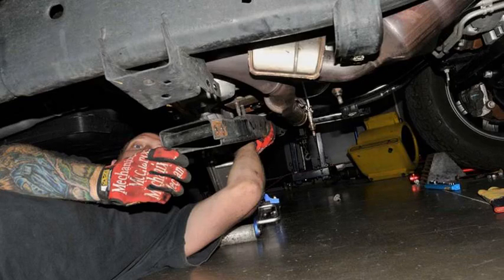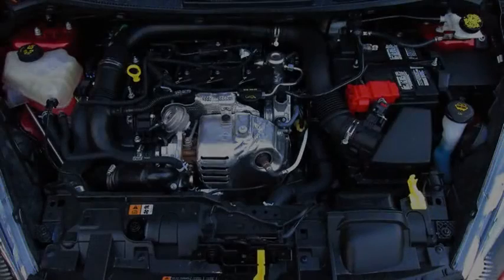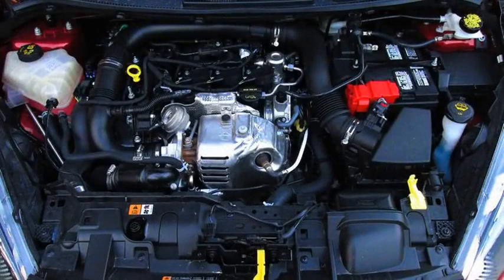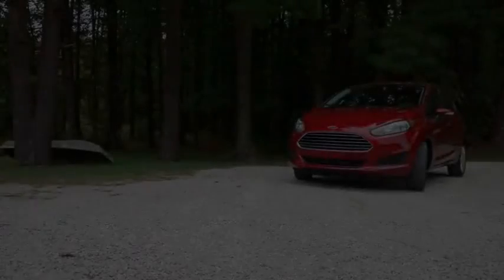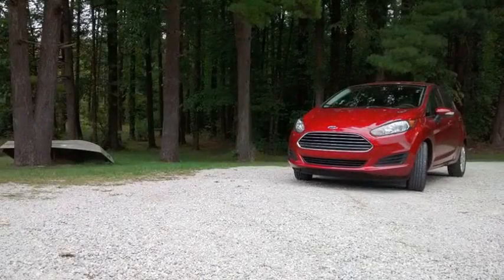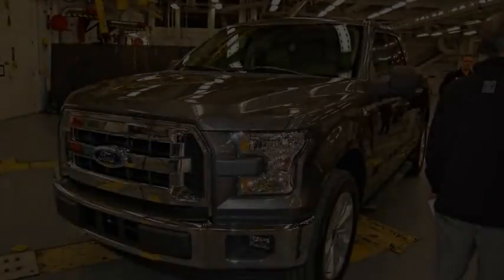That's the problem with forums and the internet in general — while they can be a good source of information, it's almost impossible to separate the wheat from the chaff. The 3.5 liter EcoBoost is a great engine and has earned a good reputation in the truck market. There were reports of some timing chain noise on cold startup on some engines, enough so that Ford issued a TSB for 3.5 liter EcoBoosts manufactured before May 29, 2015. However, for every report of a 3.5 liter making noise, there are about 5 from people who have put a bunch of miles on their trucks without issue.